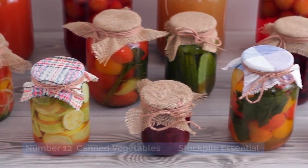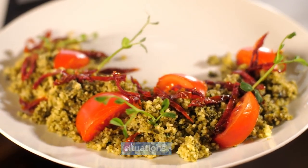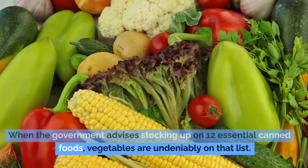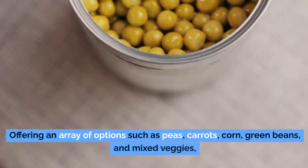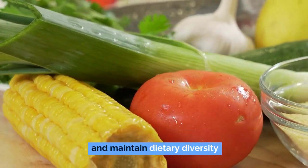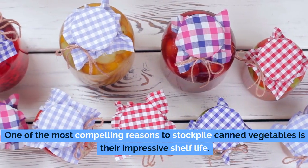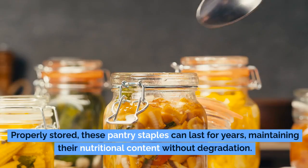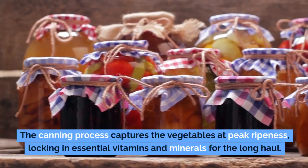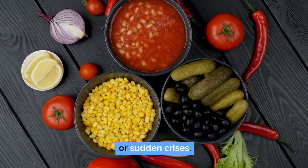Number 12: canned vegetables, a stockpile essential. Canned vegetables shouldn't be overlooked when building your emergency food supply. They are indispensable for crafting balanced meals, even in the direst situations, thanks to their capacity for long-term storage. When the government advises stocking up on essential canned foods, vegetables are undeniably on that list, offering an array of options such as peas, carrots, corn, green beans, and mixed veggies. Properly stored, these pantry staples can last for years, maintaining their nutritional content. The canning process captures the vegetables at peak ripeness, locking in essential vitamins and minerals for the long haul.